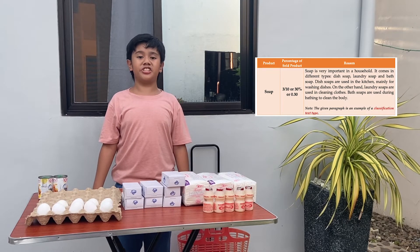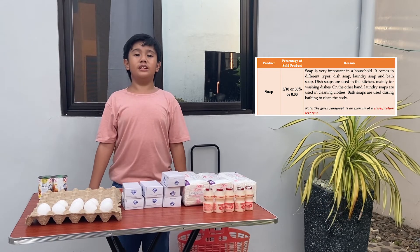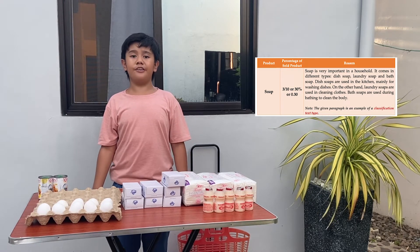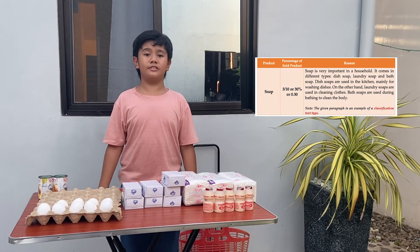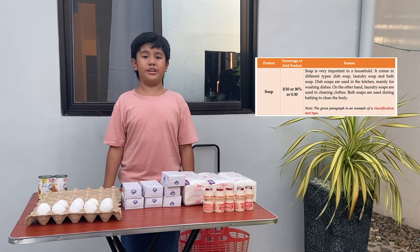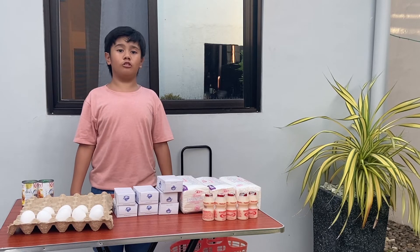Do you know why soap is easier to sell? Soap is very important in a household. It comes in different types: dish soap, laundry soap, and bath soap. Dish soaps are used in the kitchen mainly for washing dishes. On the other hand, laundry soaps are used in cleaning clothes. Bath soaps are used during bathing to clean the body. Oh, it's getting late and it's time for me to close my mobile grocery store.